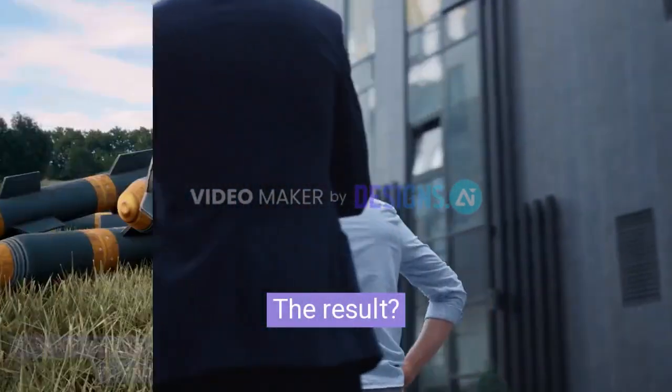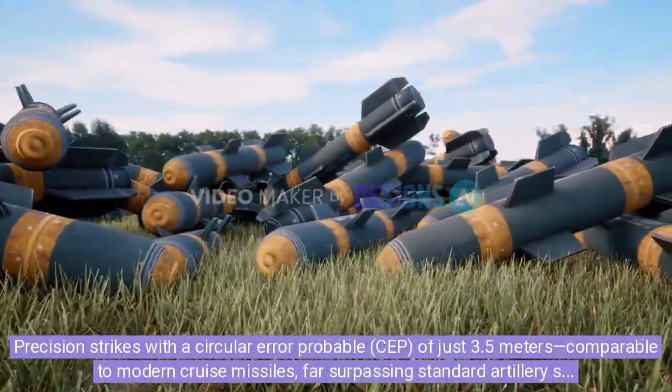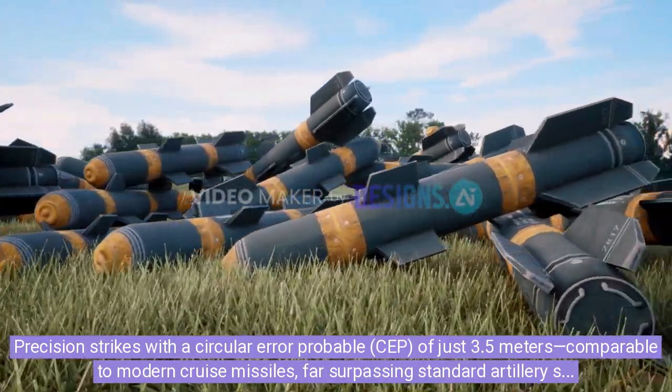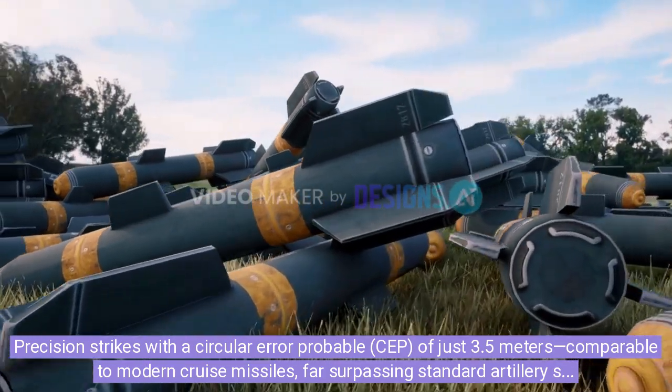The result? Precision strikes with a circular error probable, SEP, of just 3.5 meters, comparable to modern cruise missiles, far surpassing standard artillery shells.